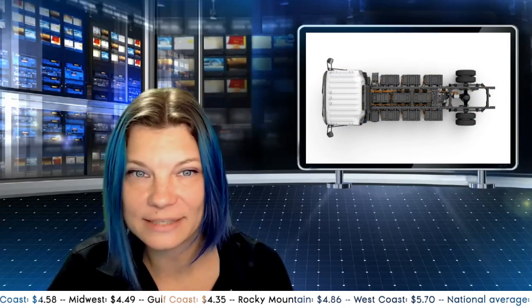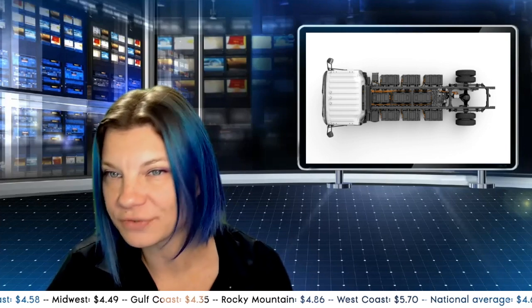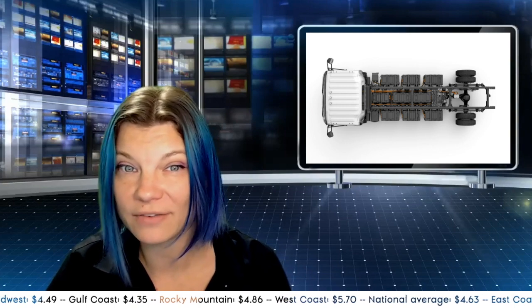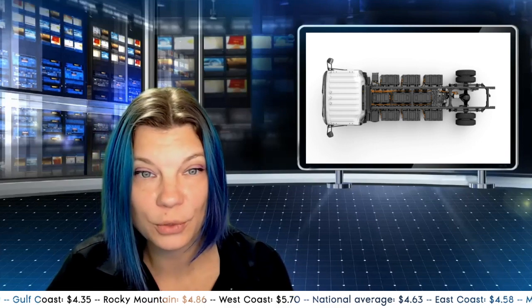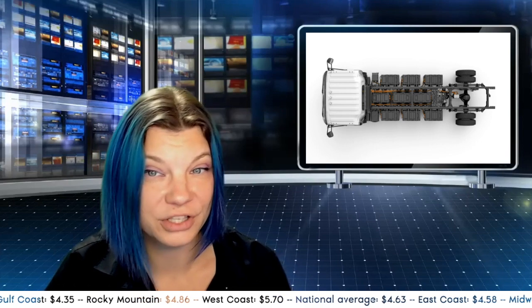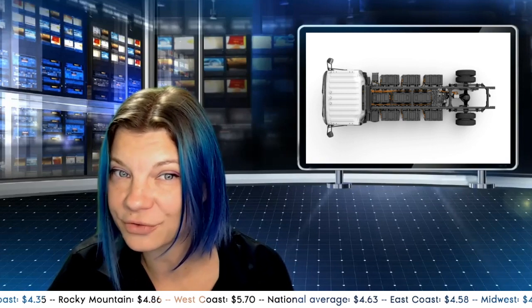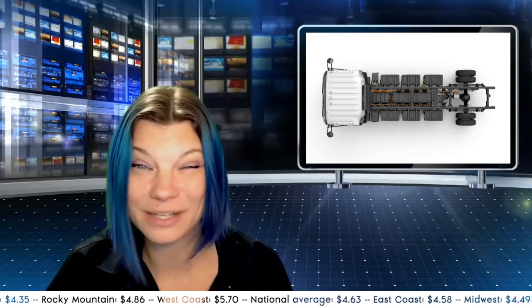Moving to alternative powertrain updates, Isuzu Commercial Truck of America has appointed ChargePoint, a provider of network solutions for charging EVs, as an official source to provide EV charging infrastructure, software solutions, and training to Isuzu dealers and customers. This follows Isuzu's March announcement of the 2025 NRREV, a Class 5 battery electric truck in early 2024. Using their secure dealer credentials, Isuzu dealers can log in to a designated ChargePoint website portal, where ChargePoint or one of its authorized channel partners will collaborate closely with the dealer and/or customer to create a personalized electrification solution.